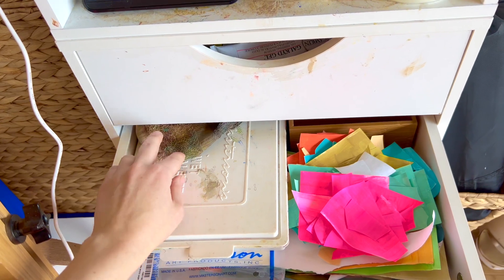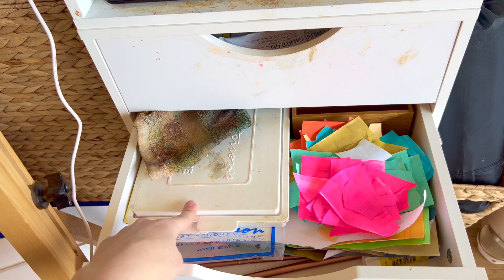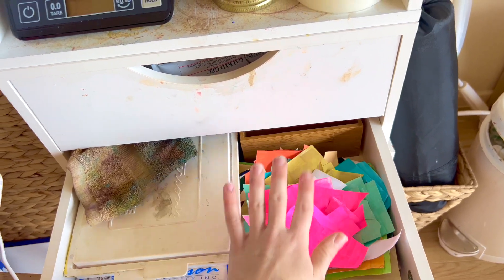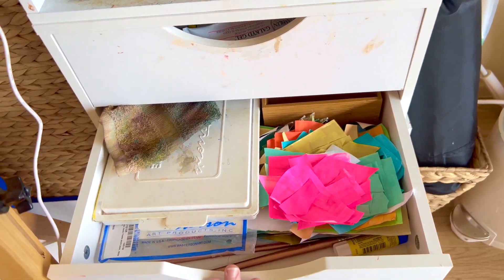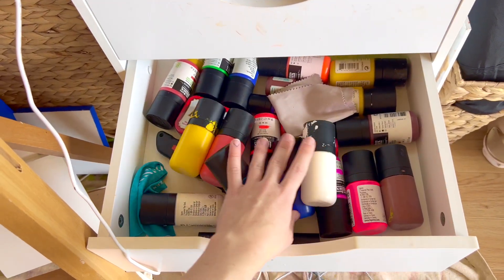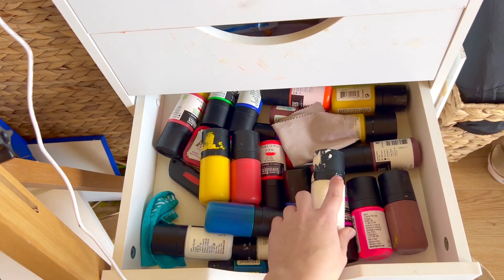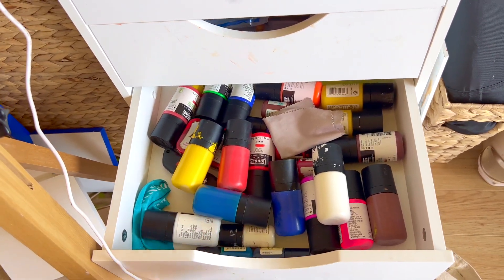Then here I have some supplies for acrylic gouache painting — my stay-wet palette that I use to keep the gouache paints wet, some replacement pages for that palette. I also have a bunch of papers that I cut for collaging since I got interested in collaging recently. And then in this next bin I have all my acrylic gouache paints, which I use for sketching and also like to take traveling. They're nice because you can bring them on a plane, and they dry very quickly, which is really nice if you're traveling and just sketching something fast.